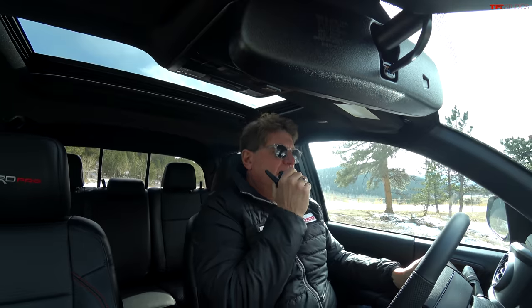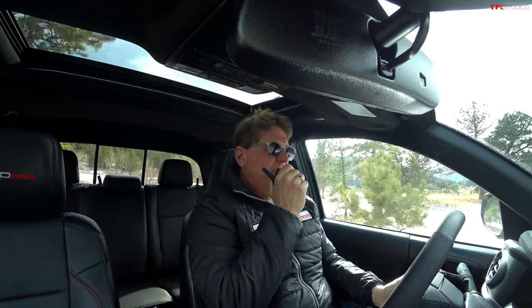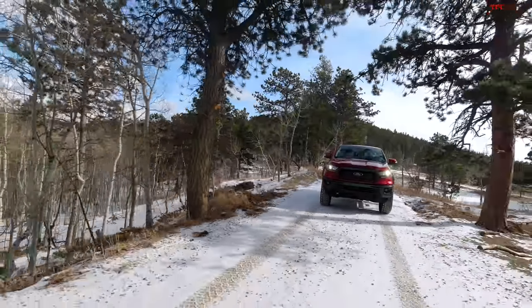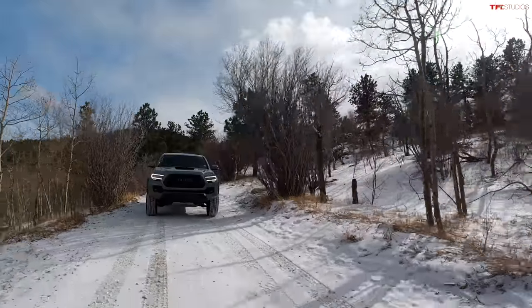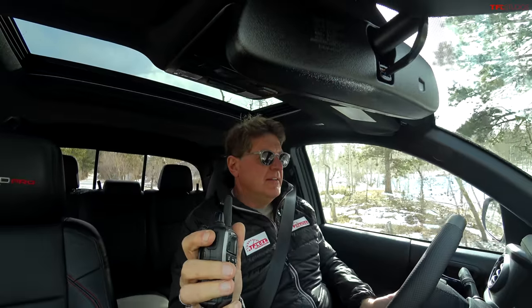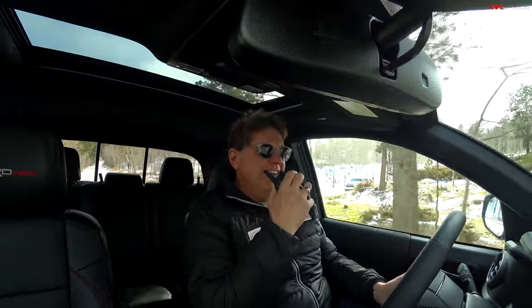Hey Andre, guess what — we are in the two most rare midsize trucks out there this year for 2021. What are you driving? I am driving the all-new 2021 Ford Ranger Tremor. Well la-dee-da, my friend, because I am in a Toyota Tacoma TRD Pro — and you know what's unusual about it? It's a manual. Can you believe that? It's a manual TRD Pro Tacoma.